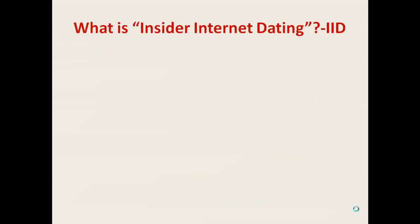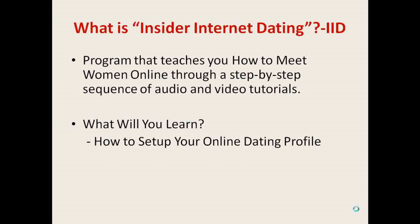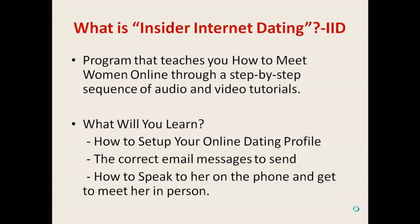So what is Insider Internet Dating? IID is a program that teaches you how to meet women online through a step-by-step sequence of audio and video tutorials. You'll learn how to set up your online dating profile, the correct email messages to send to the woman you like, and also how to speak to her on the phone and get to meet her in person.